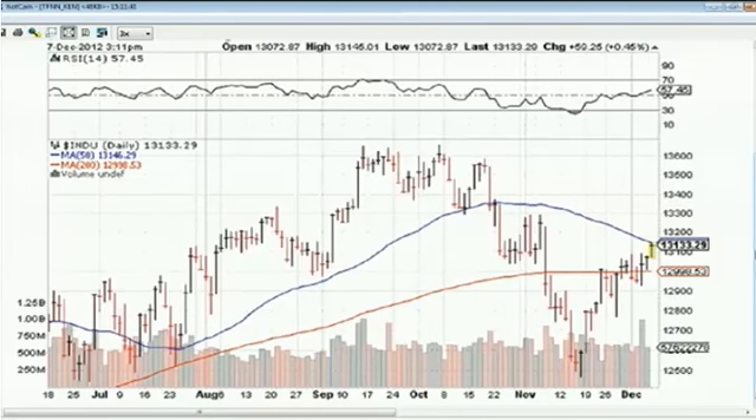House Speaker John Boehner held a press conference on Capitol Hill earlier today — nothing new regarding the fiscal cliff talks. He said there is no progress to report on budget negotiations, and basically said President Obama is slow-walking the economy toward the edge of the fiscal cliff.